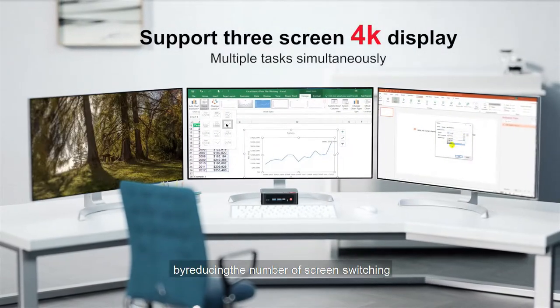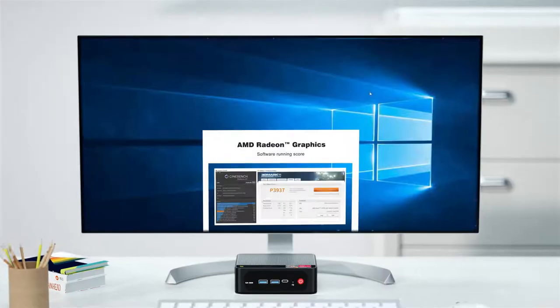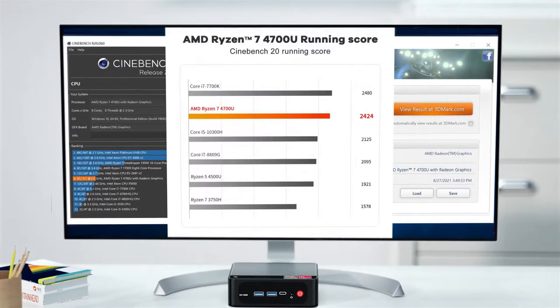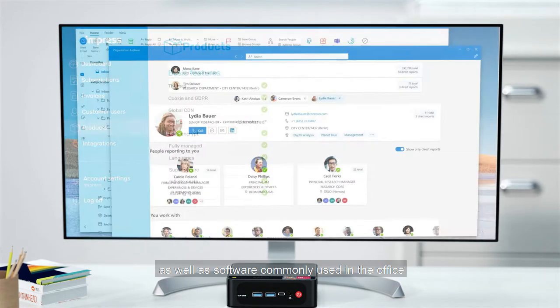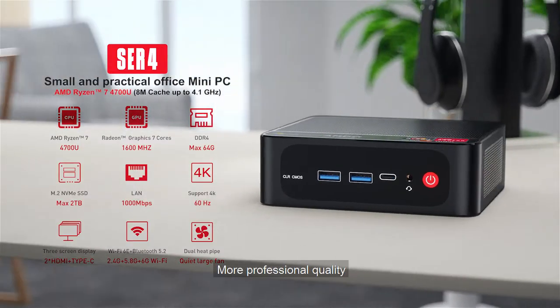It gets more convenient by reducing the number of screen switching. Powerful performance — PS and AI are supported, as well as software commonly used in the office. More professional quality.